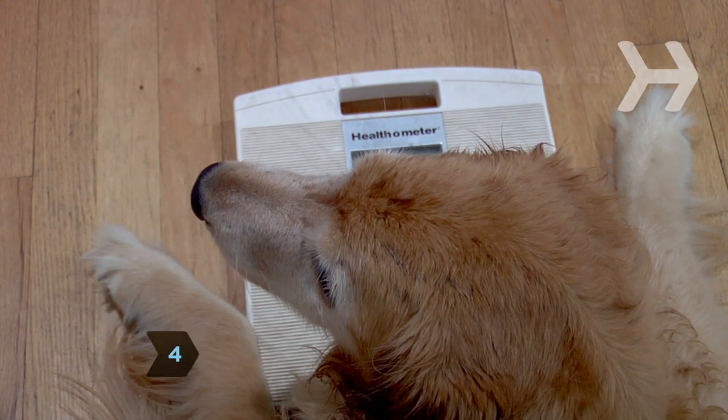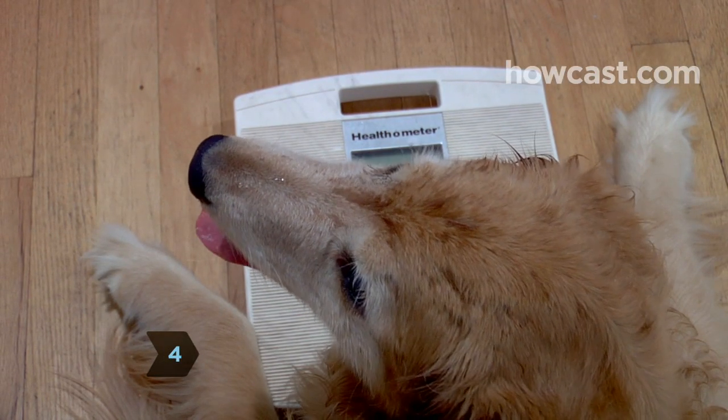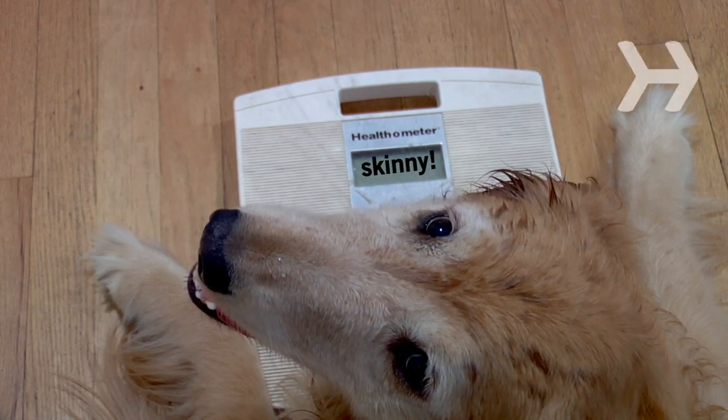Step 4: Talk to your vet about coming in for regular weigh-ins to make sure your dog is not losing too much weight too quickly.